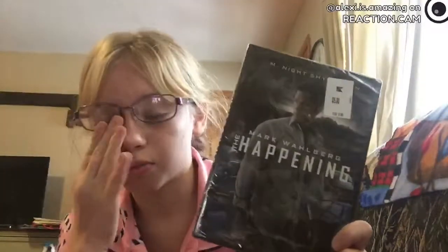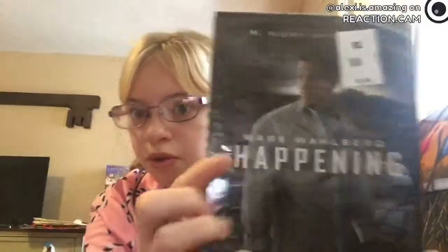And then I got two movies. This one's called 'The Happening' with Mark Wahlberg — it looks really good. And then I got this movie called 'Coma' — this one also looks really good.